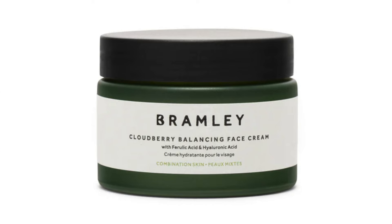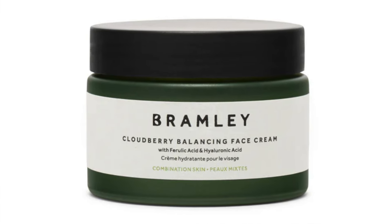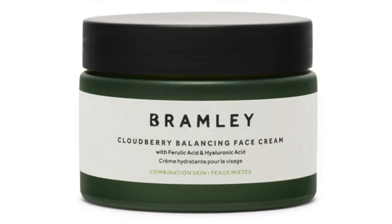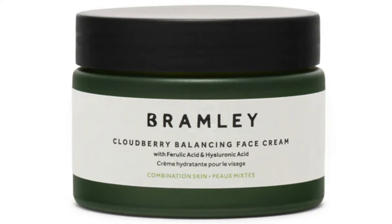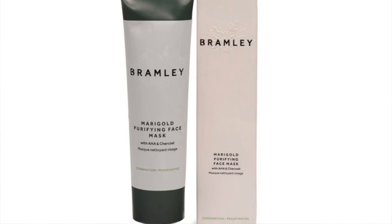We already have three different perfume products in the advent calendar, which means international shipping could be called into question. From Bramley Skincare you get the Cloudberry Balancing Face Cream and the Marigold Purifying Face Mask. The first is 15g and the second is 75ml — both are full-sized. The face cream retails at £40 and the face mask at £36.